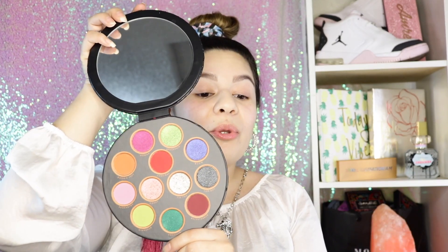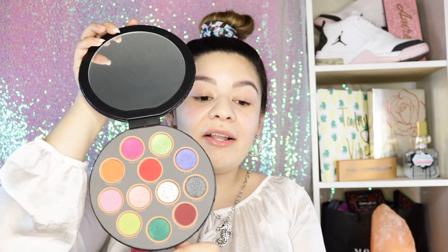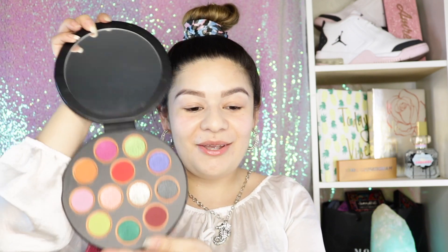Wow, check that out. I know they're really bright, but you can do so many different things with this palette. This palette actually has shimmers, metallics, and glitters. I love this palette so much. It's so cute.